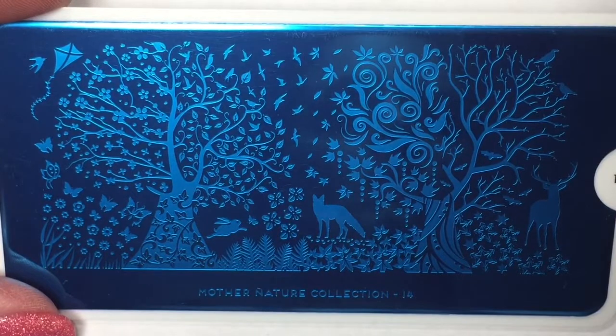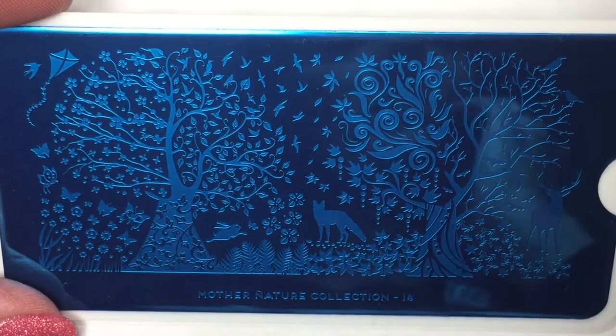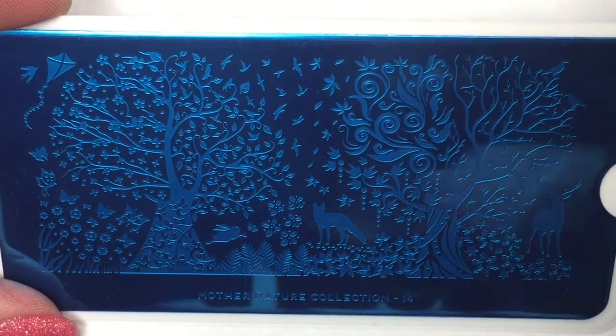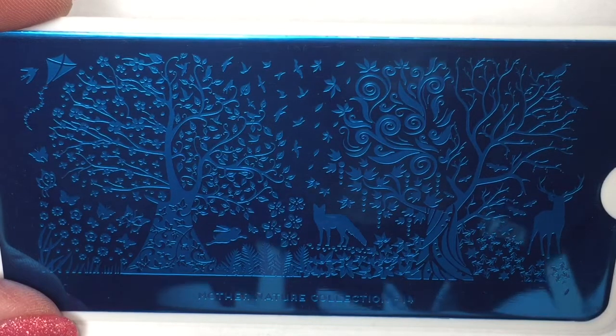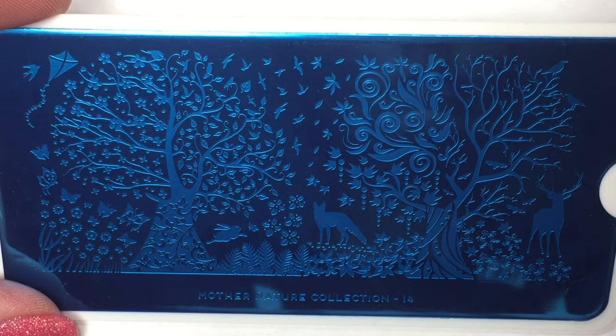Let's check out the stamping plates included in January's box. First up we have Mother Nature, plate number 14. This is a very gorgeous stamping plate — absolutely beautiful. There are two trees on here: one is kind of a typical tree and the other half has the wispiness of a tree. I really like that design. There's a fox, a deer, a rabbit, and even a little kite. This is adorable — Mother Nature plate 14 is going to be really fun to play with.